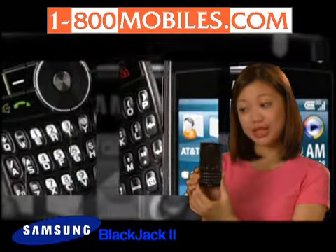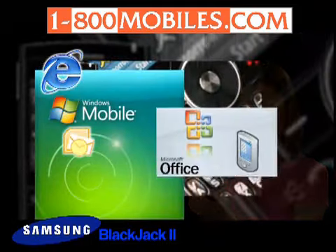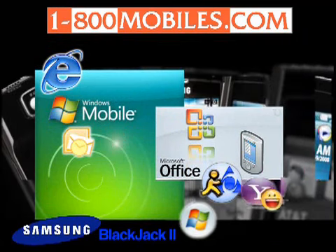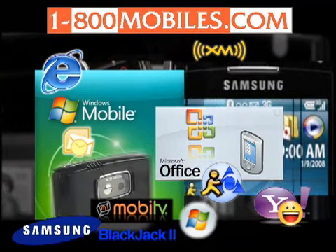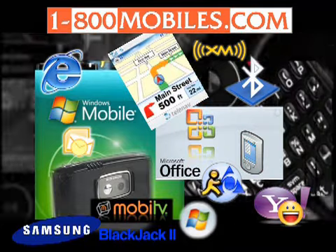The Samsung Blackjack 2 empowers the pro on the go. Access the web, email accounts, Microsoft applications, send and receive AOL, Windows Live, and Yahoo instant messages, listen to music, watch TV and videos, take pictures and capture video, never get lost with TeleNav, and operate hands-free with Bluetooth devices.